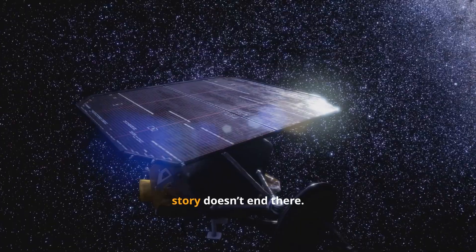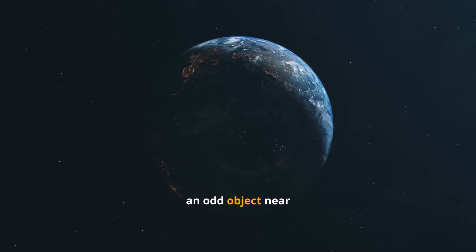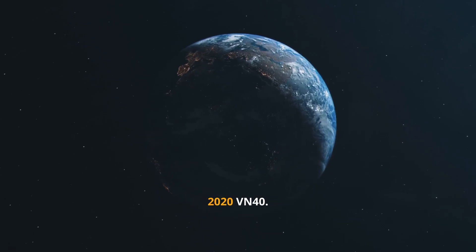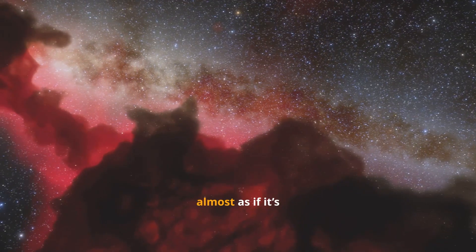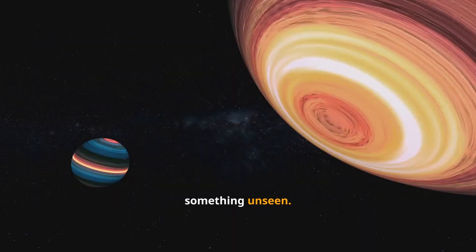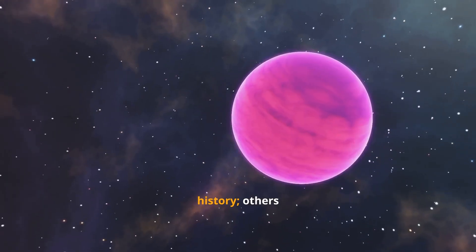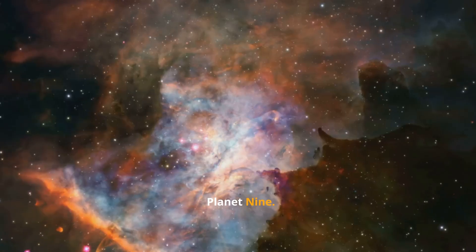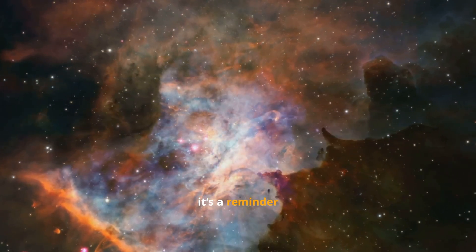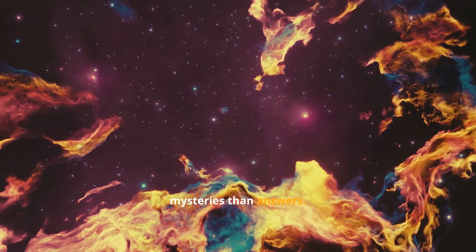And Neptune's story doesn't end there. In recent observations, astronomers spotted an odd object near Neptune's orbit: 2020 VN-40. It moves in a peculiar path, almost as if it's being tugged by something unseen. Some think it's a leftover fragment from Neptune's early history. Others believe it's being influenced by a distant undiscovered world — Planet 9. Whatever it is, it's a reminder that even now, the outer solar system hides more mysteries than answers.